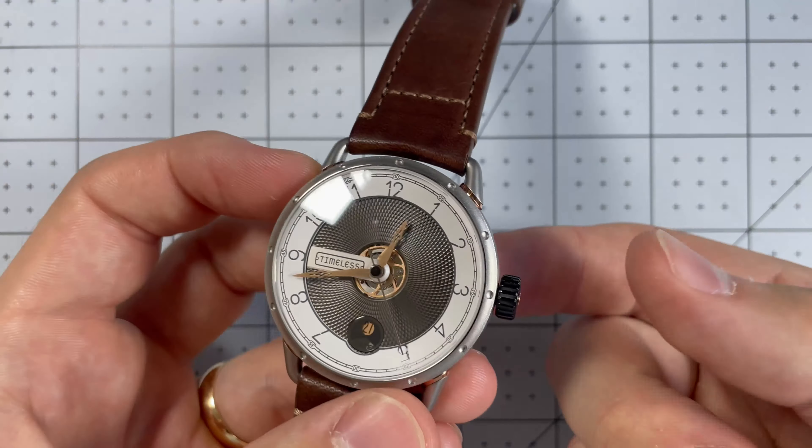The leather strap they chose is a cut above genuine leather — it's calf skin leather. That makes this incredibly pleasurable to wear. It's not stiff like genuine leather typically is when you first get it. This fits absolutely comfortably, and I love the stitching pattern they've chosen and the color combination with the rose gold and the gray dial.